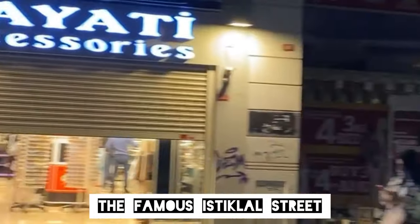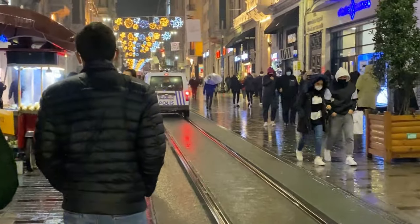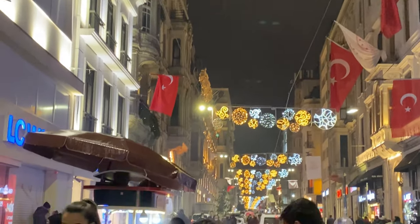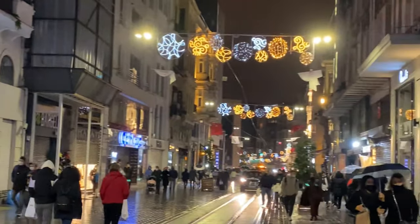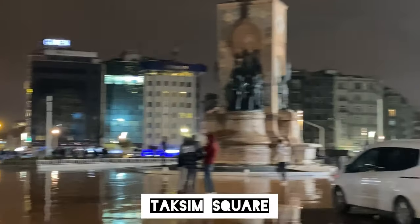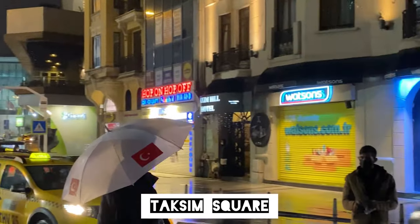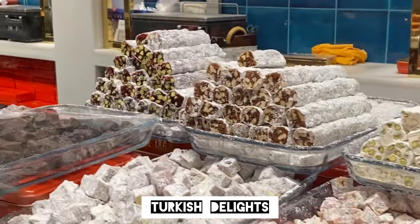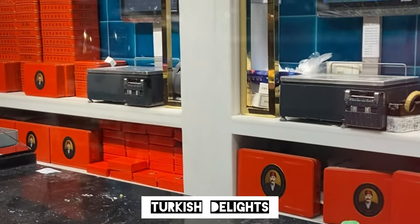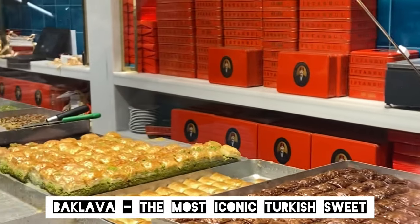Perhaps the most bustling street in Istanbul, the famous Istiklal Street seemed a little deserted because of the Covid restrictions. You just cannot miss the Turkish delights there, especially the baklava — the most iconic Turkish sweet you'll ever find.